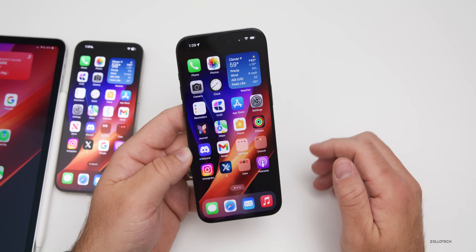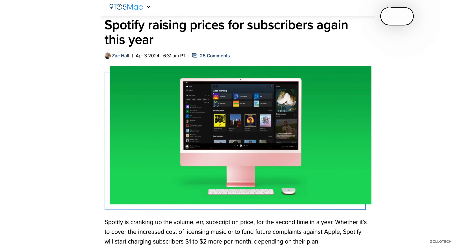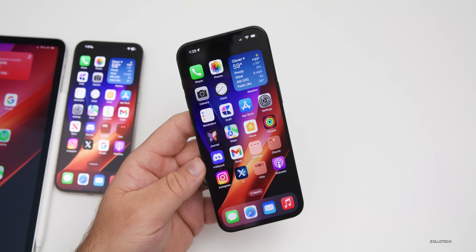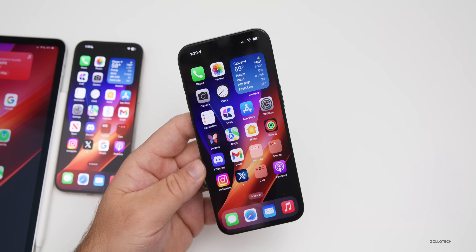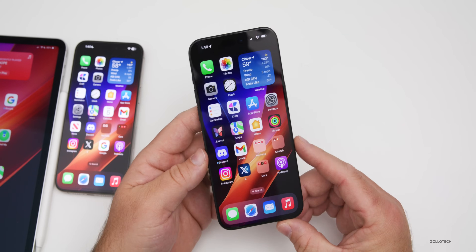Spotify is set to have a price increase of about one to two dollars depending on your current plan. The UK, Australia, and Pakistan will be first, with the USA and others coming later in the year or possibly next year. You may want to consider Apple Music or another service — let me know which service you use in the comments below.